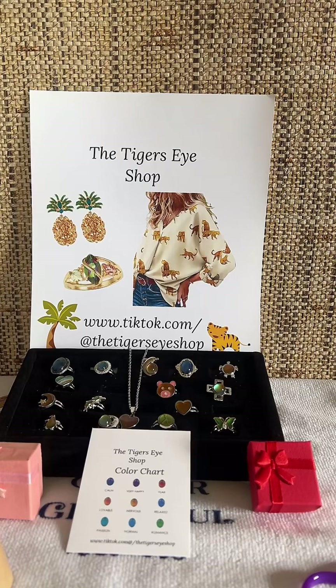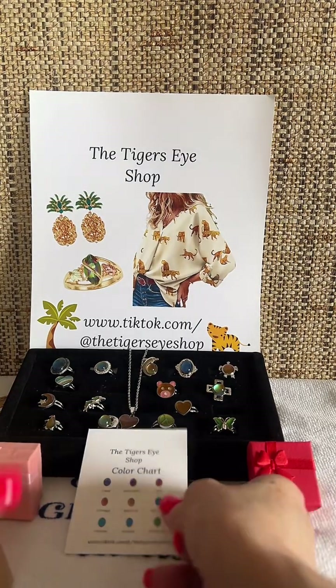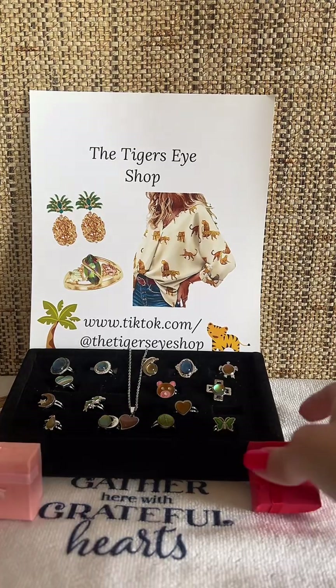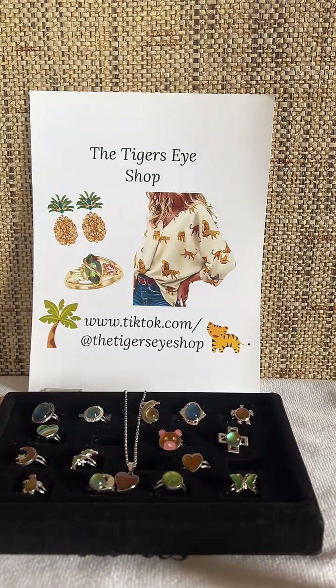If you like my page, appreciate it — go in and like and follow. I'm the Tiger's Eye Shop and my name is Linda. That was my reveal, but now I want to show you some of the things on the Tiger's Eye Shop. Right here we have the moon ring collection, and these are some of the ones already on there.